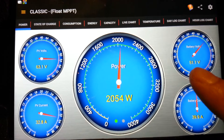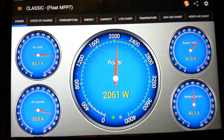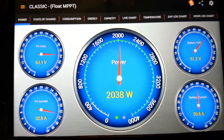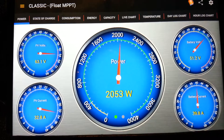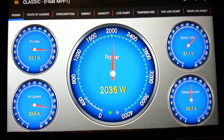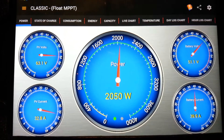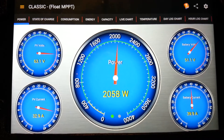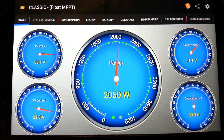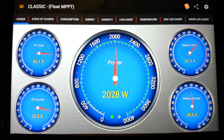The battery voltage is currently 51 volts. I just upgraded my system to 48 volt — the batteries remained the same, still four AGM batteries, but I reconfigured them all in series to give me 48 volt nominal. So it's not quite float but almost, and that's what I want. I like my system to be in the 51 to 53 volt range.